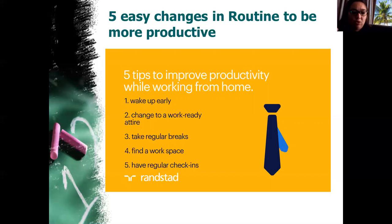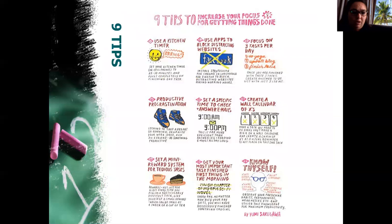Have regular check-ins. If there's somebody at home — your mom, dad, or sibling — ask them to check in on an hourly basis and ask how far you've gotten and what you've done today, so that you can report back, get feedback, and make sure that you're progressing.